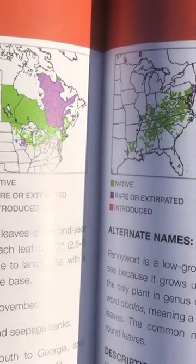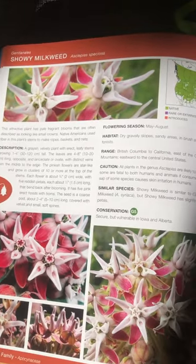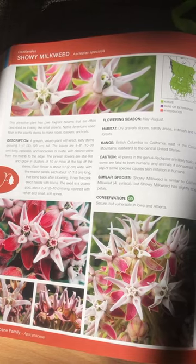I really like the maps in this guide, which are listed to the county level for the US. It's fun to read and learn about wildflowers that aren't in my area, like this showy milkweed, which is found in the Western US.